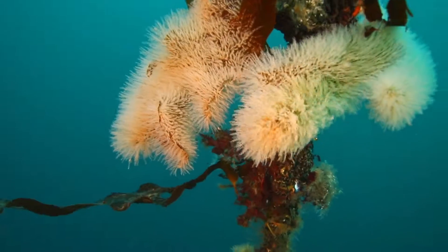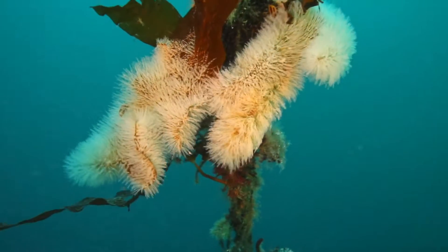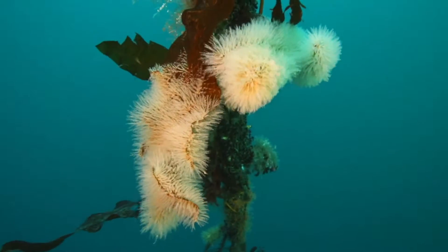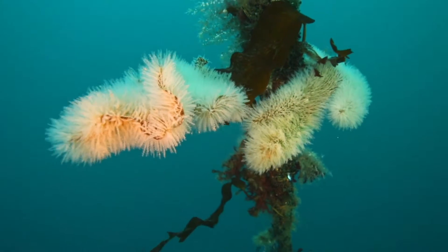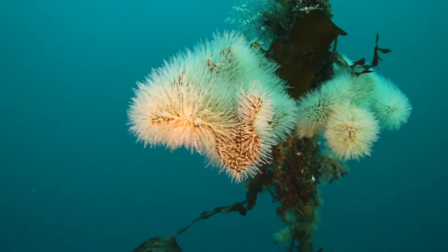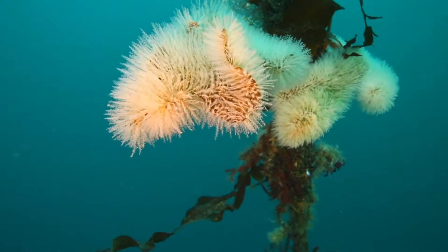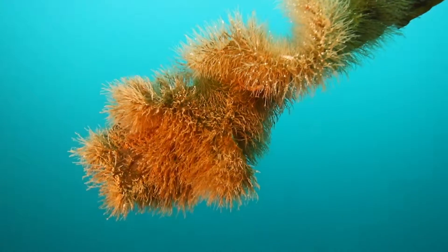Here we see more colonies of hydrozoans on a seaweed branch, though it's difficult to distinguish the species. Cnidarians reproduce both with sexual reproduction and by so-called reproductive polyps that grow out of the mother animal.